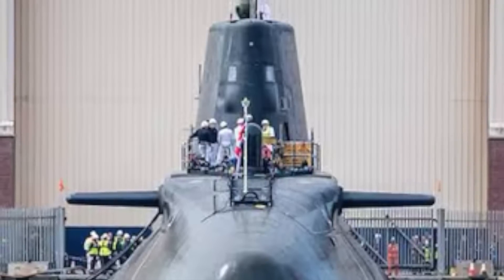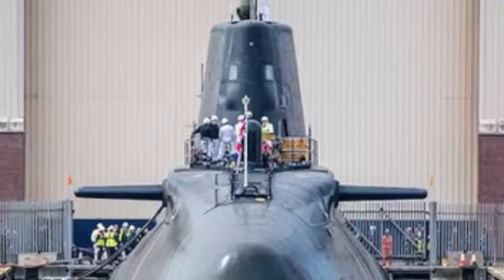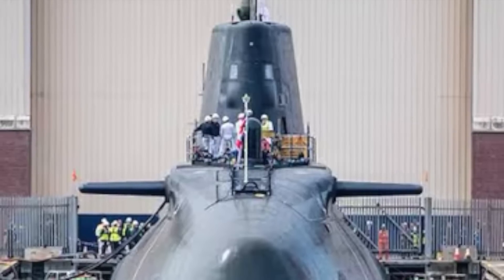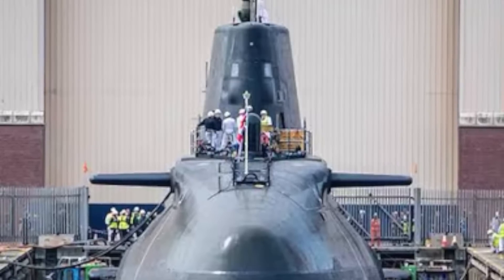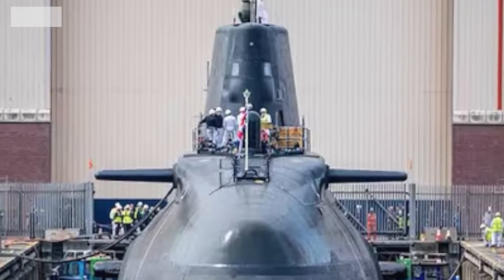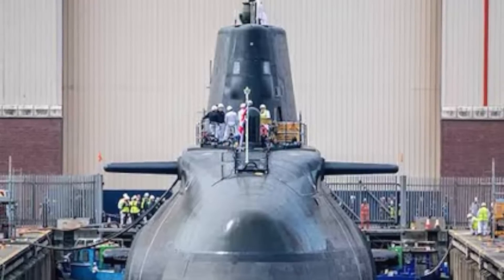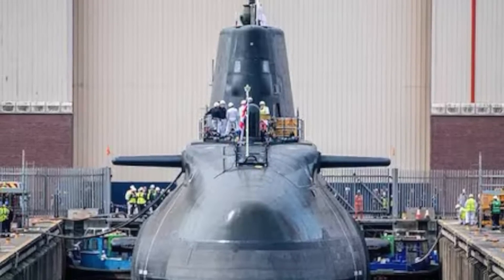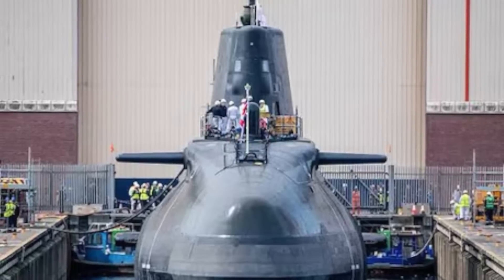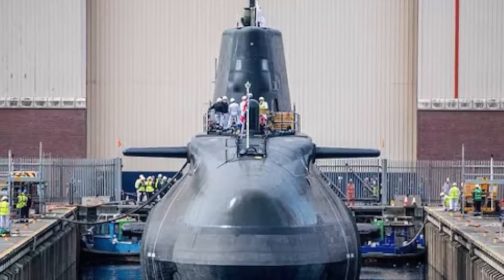India is one of only a handful of countries with an operational nuclear triad — the ability to launch nukes from land, sea, and air. India's nuclear triad includes land-based missiles like the Agni series deployed from silos and mobile launchers, aircraft carrying free-fall nuclear bombs such as the Dassault Rafale, and Arihant ballistic missile submarines armed with K-series SLBMs.